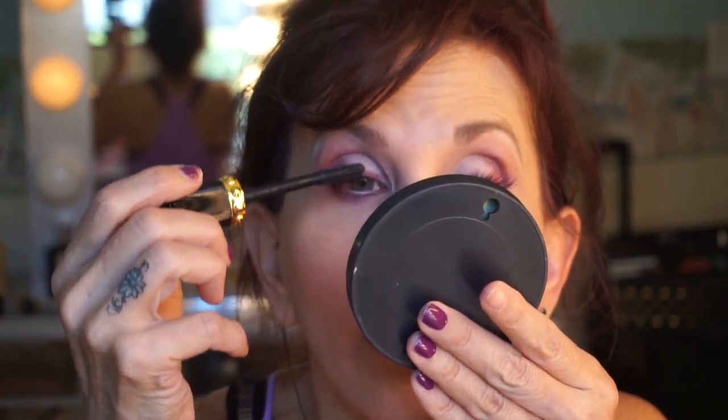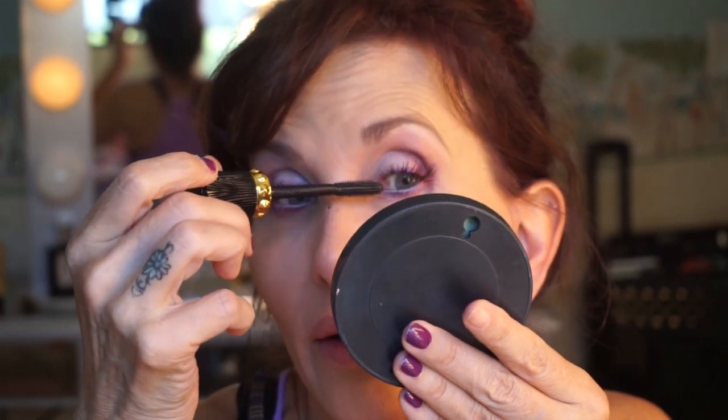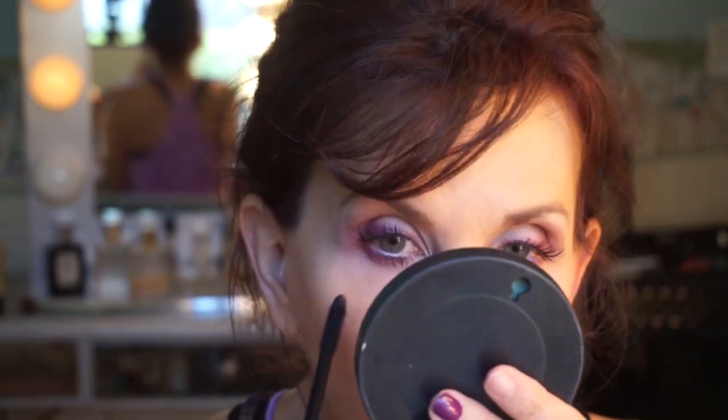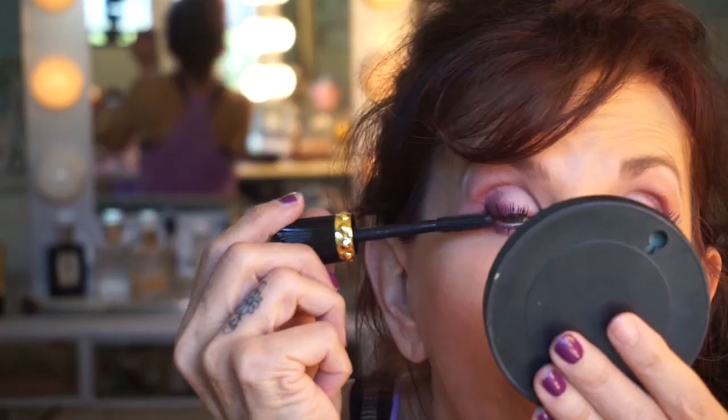Let's see what kind of lash situation we've got going on. I won't make y'all watch that. I got my lashes on - I used a pair of Ooh La La 303s that I've used a dozen times. Now I'm putting on the Christian Louboutin mascara. I'm going to let that dry - it's going back in its little coffin so I don't scratch up its packaging.